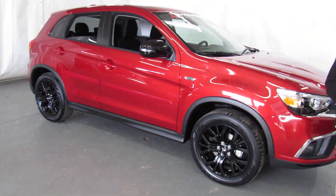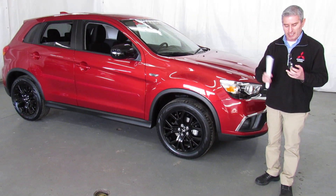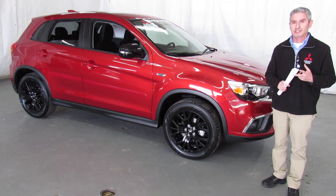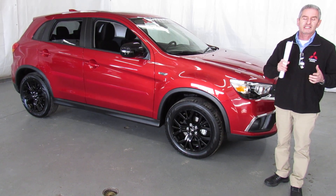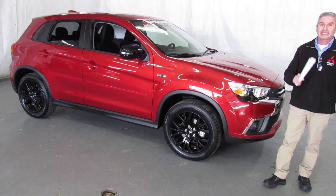What do you get for a warranty with a Mitsubishi from Showcase? You get 10 years, 100,000 miles powertrain; 5 years, 60,000 miles bumper-to-bumper; 5 years unlimited mileage roadside assistance; 8 years and 80,000 miles computer and catalytic converter; and 7 years, 100,000 miles anti-corrosion.